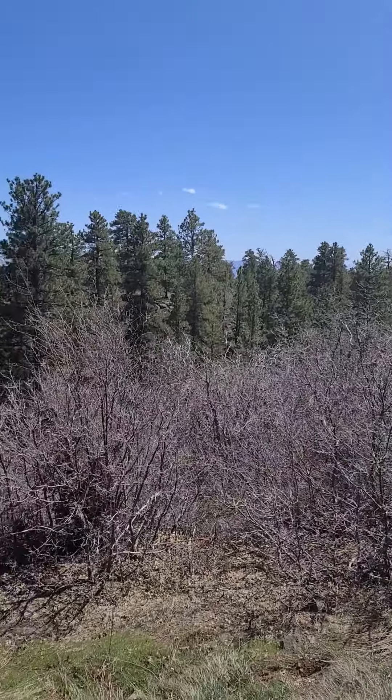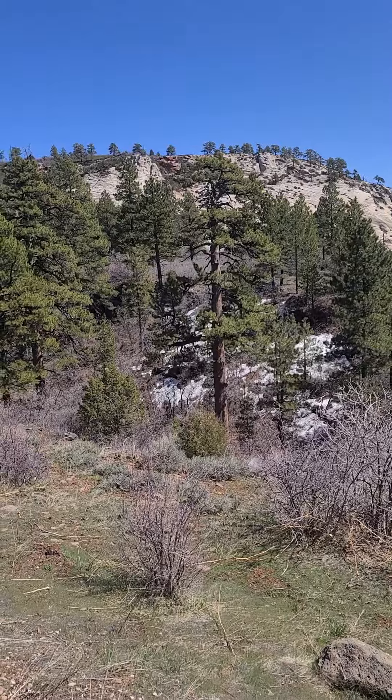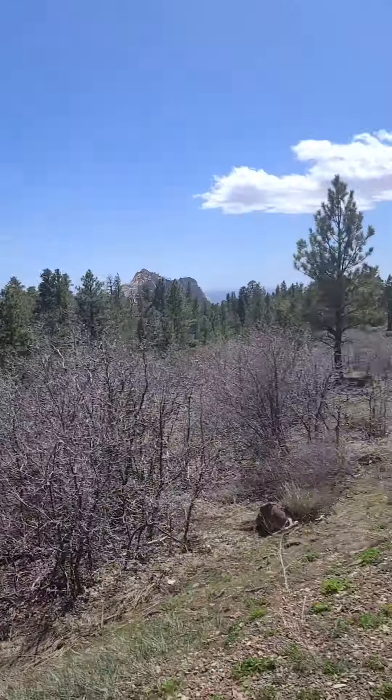I'm going to film this going down — I just drove up here. I'm going to show you just the highlights. It's pretty long, about a 16, 17 mile trip, and I'll get you just some of the highlights.